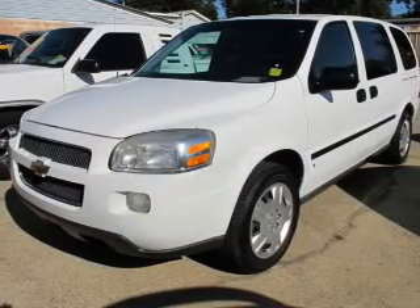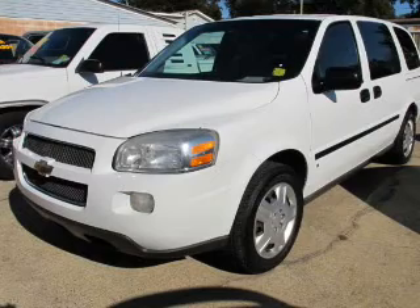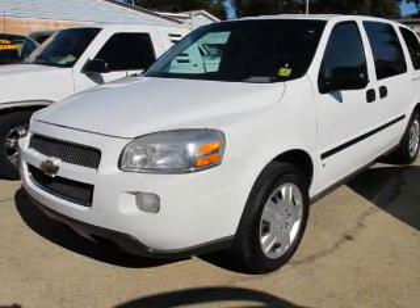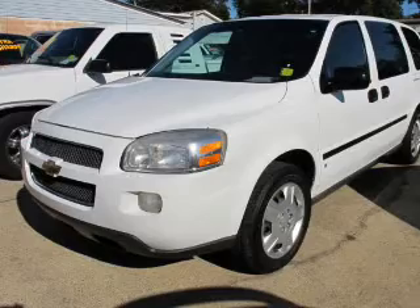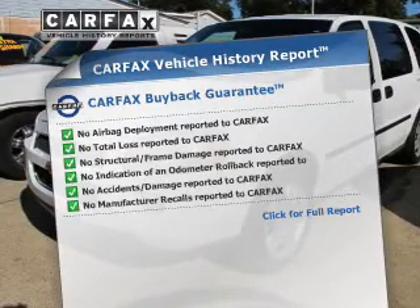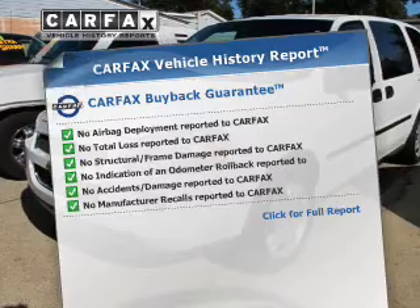The powertrain includes front-wheel drive with a solid six-cylinder engine driven by an automatic transmission. The anti-lock braking system will help deliver you safely to your destination. This vehicle comes with a Carfax report, which reduces your buying risk by providing the vehicle's history before you purchase.